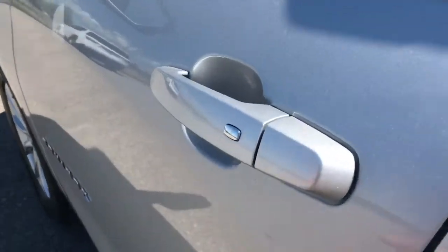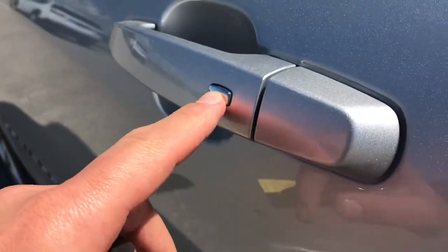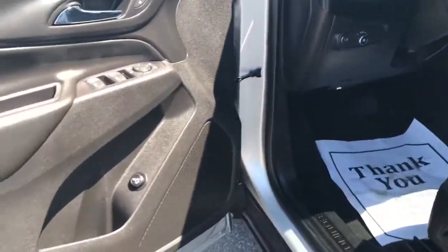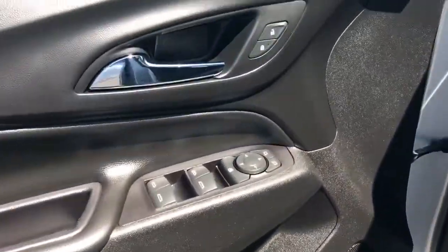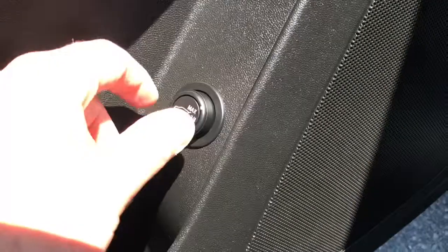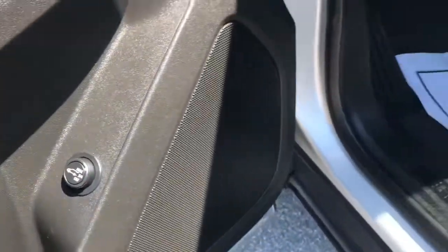We do have passive entry on this vehicle. This little button here — as long as the key fob is in my pocket — I can press it to lock or unlock the vehicle. Really nice feature. We also have automatic windows, locks, and doors. We have our automatic liftgate, and that's an adjustable height as well, which is a really great feature.